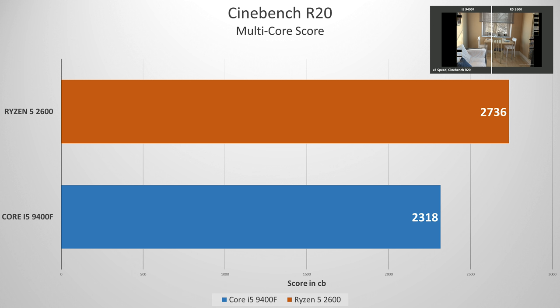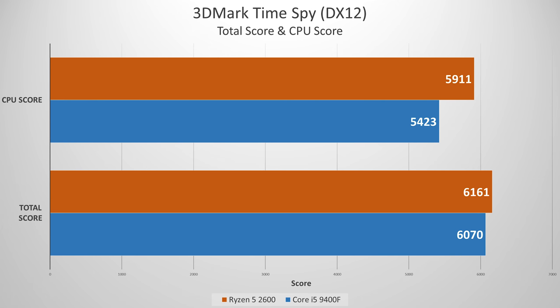But what if we throw a synthetic test that leverages both discrete GPU and CPU horsepower? Most games aren't going to utilize every core you throw at them. TimeSpy will though, so this is again a bit of an edge for the 2600. In 3DMark TimeSpy as a DX12 benchmark, the 9400F loses by a mere 91 points — 6070 versus 6161. The reason for the blue team loss? Fewer threads. In applications that properly leverage more than four or six cores, the Ryzen platform reigns supreme in the value department.